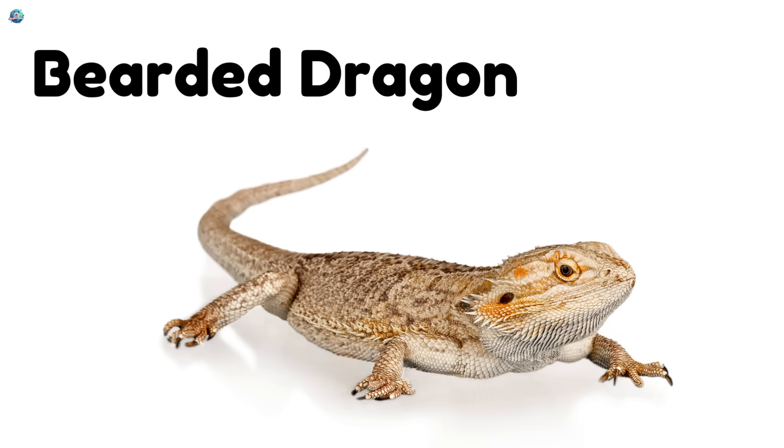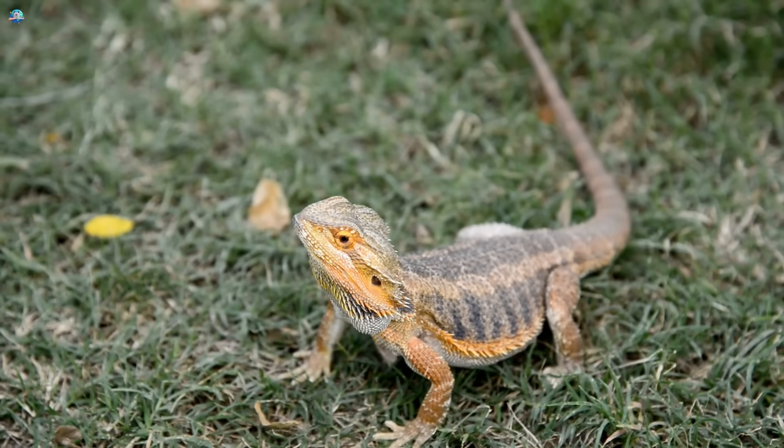Bearded dragon. Bearded dragons have spiky necks. They are calm and friendly.